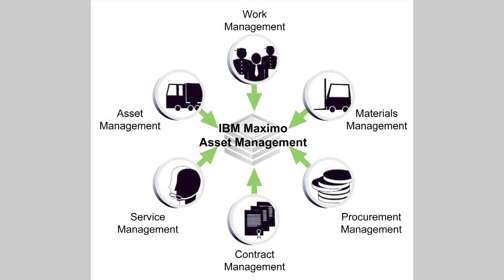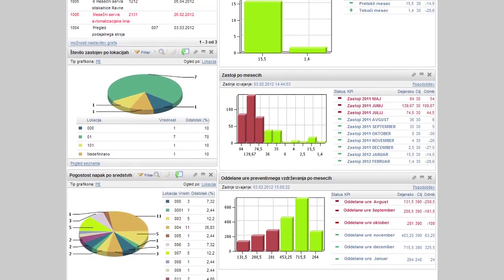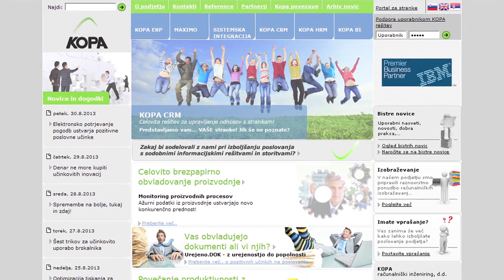Slovenian experts from IBM's business partner COPA from Slovenj Gradec implemented the IBM Maximo asset management solution into Velenje Coal Mine. In COPA we have a highly trained and experienced team. Our experts are implementing Maximo solutions in Slovenia and the region for over 17 years.